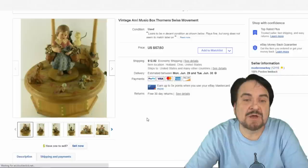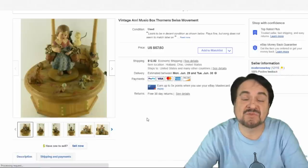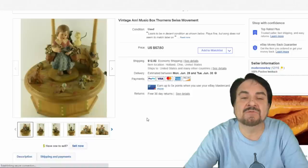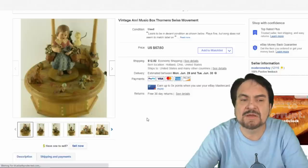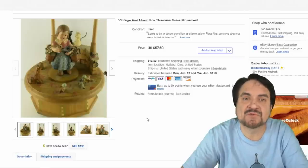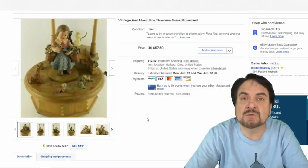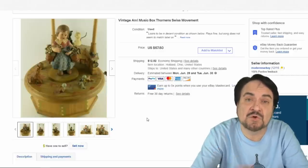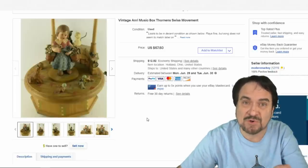This next one is a Thorin's music box from Switzerland. This is an example where a simple error can prevent something from selling for a very long time — Thorin's was spelled wrong, with an extra N after the R. We all missed it. It still sold for $25, which is about what I expected. I wiped out all my other music boxes within five or six weeks, but this one sat much longer. Keywords are really important, and this is a perfect example. Make sure you have a good title with the correct spelling.